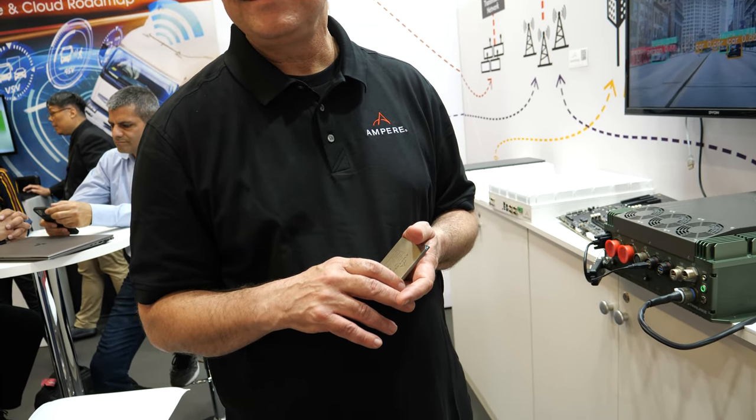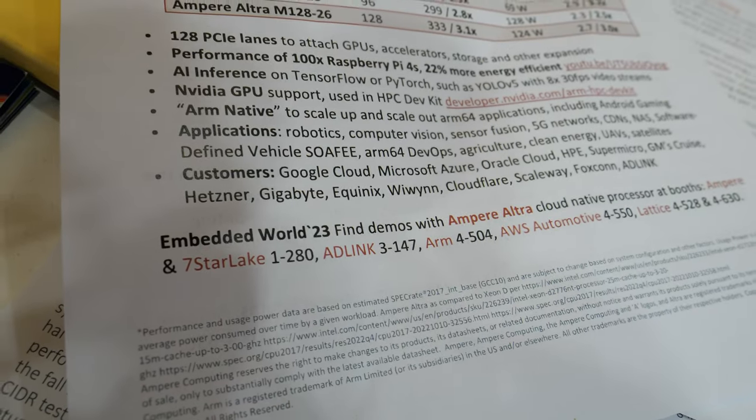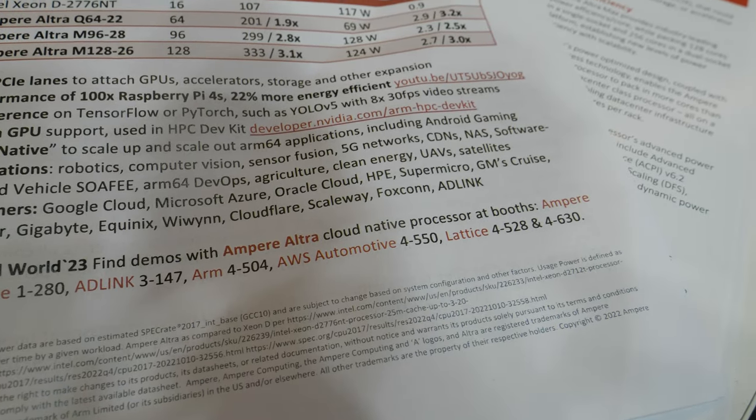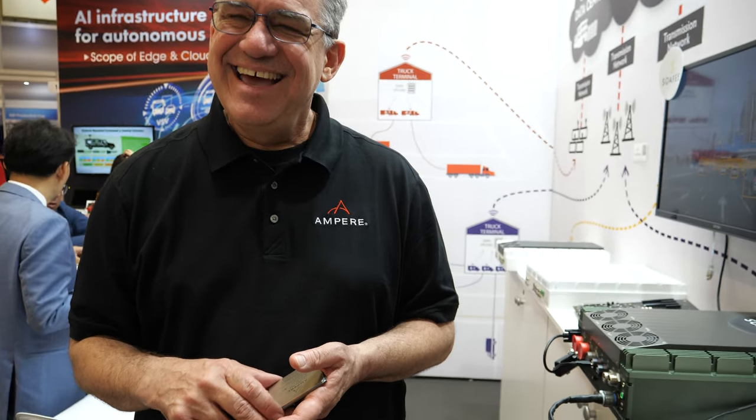And here at the show, there are different booths — Adlink, AWS Automotive. If you look at the Yocto project booth, the Yocto project is using Ampere for all the things they're demonstrating there, working with AWS Cloud and other Yocto project members. When I hear about Yocto I think about small stuff — but it goes all the way to 128 core? Yes, Yocto has grown up. It's happy to work all the way up.